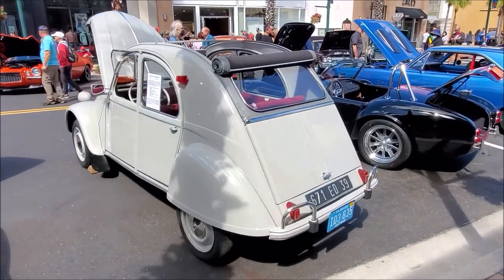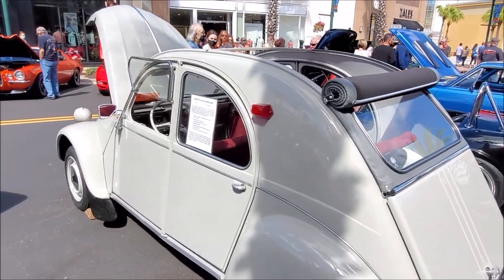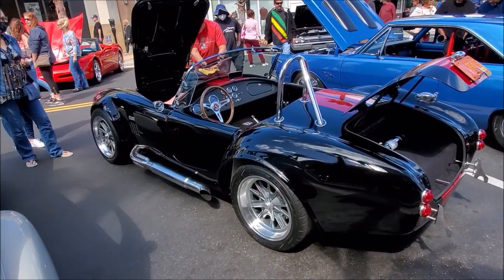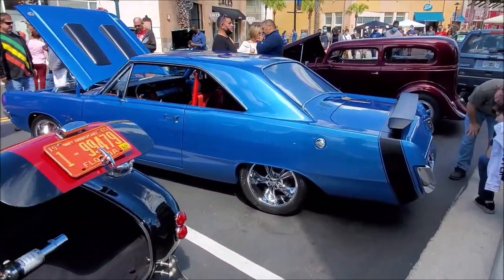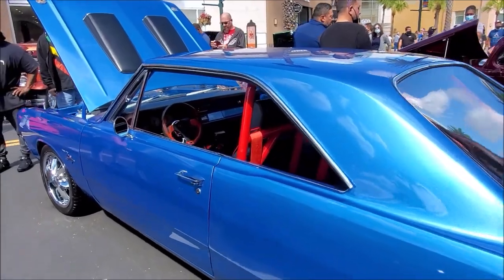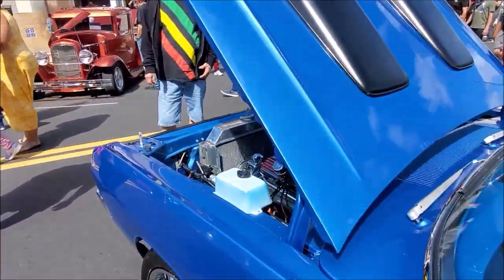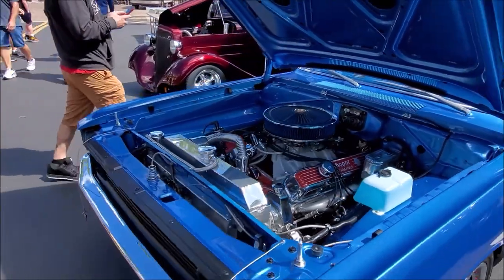We've seen this one at the auction before — it's a Citroën. But look at this one here — oh wow, that's nice. And then here's the Dodge Dart Stinger, old school. It's got the Hurst shifter.